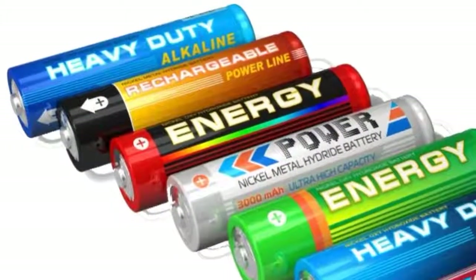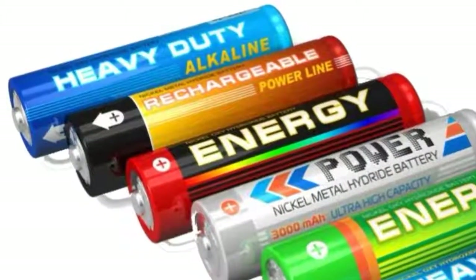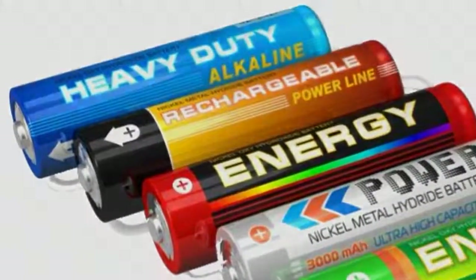Just about every alkaline battery has two ends, or terminals: a positive and a negative terminal. Inside the battery, a chemical reaction creates electrons, which collect at the negative terminal of the battery.